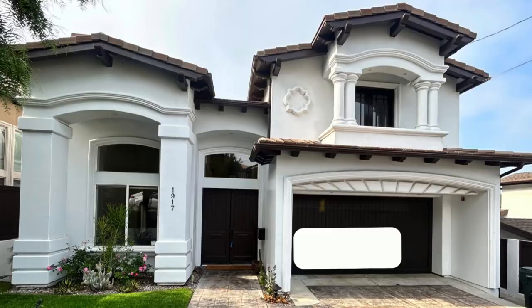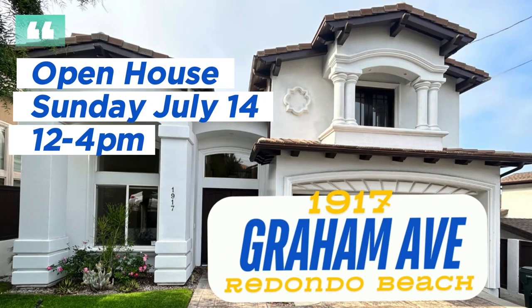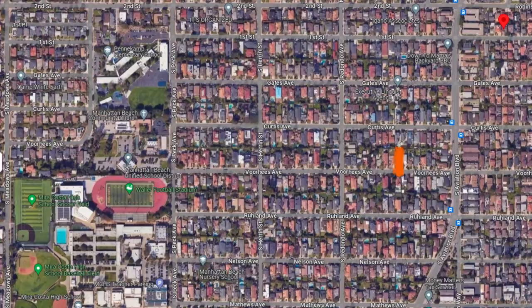I'm here at 1917 Graham and we're going to take a look at this house, a single family house in North Redondo Beach. It's like a block from Manhattan Beach that way. Walk in with me.